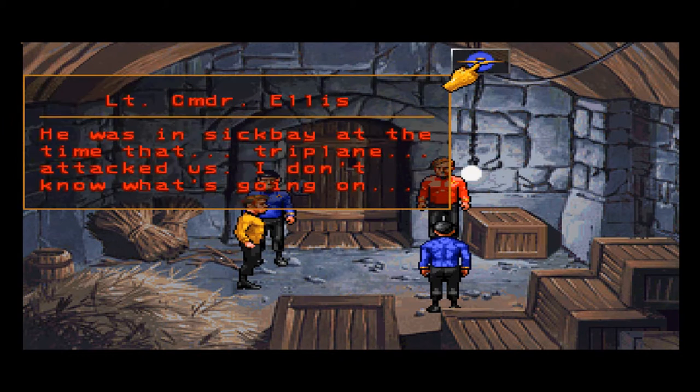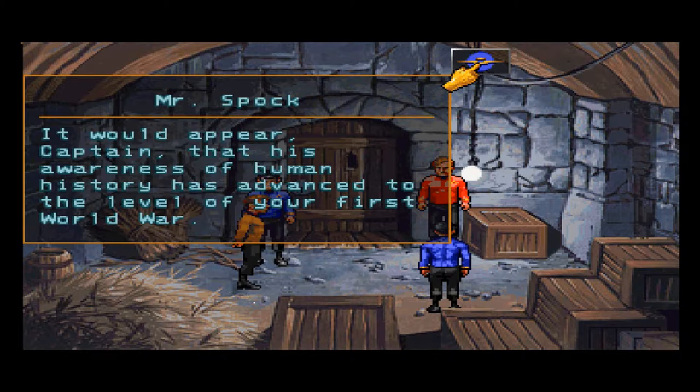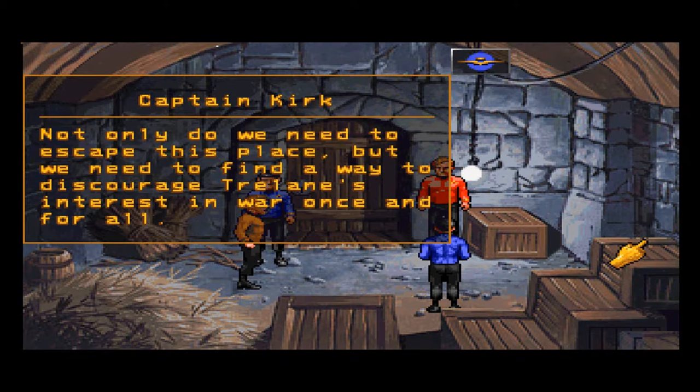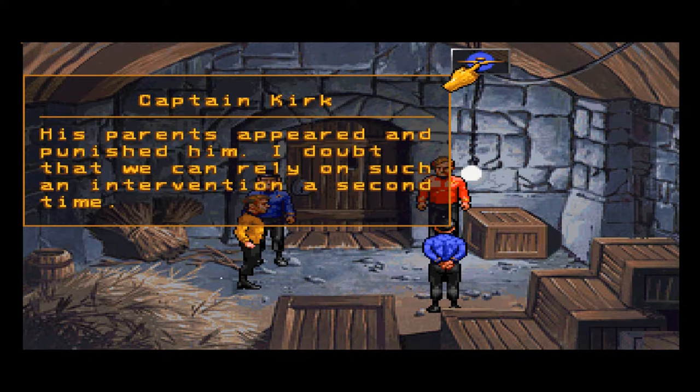This is Lieutenant Commander Ellis, First Officer and Security Chief of the USS Zimbabwe. Where is your captain? He was in sickbay when Trelane attacked. Commander Ellis explains: Trelane is an immature child of a race with vast powers who acquired an unhealthy fascination with human military history. Last time we encountered him he had an interest in the Napoleonic era — now he's advanced to the First World War.